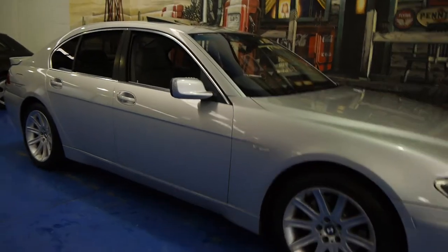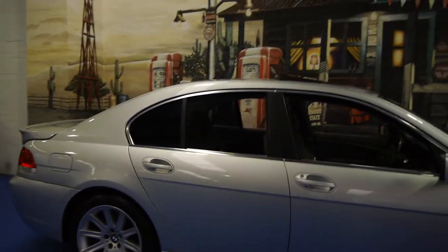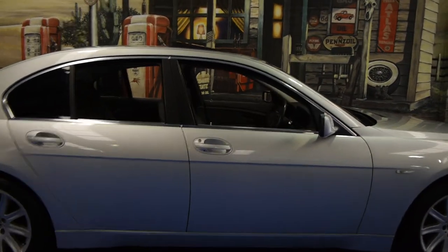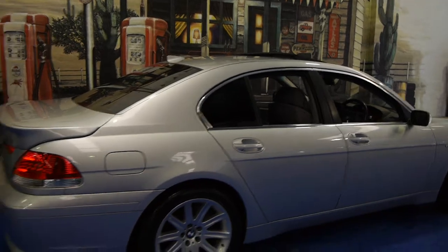Today we have for you a 2002 BMW 745i. It's done just over 90,000 kilometres and it is in very good condition. Very low kilometres for a 2002 model — I'm starting to see this series with well over 200,000 k's now.